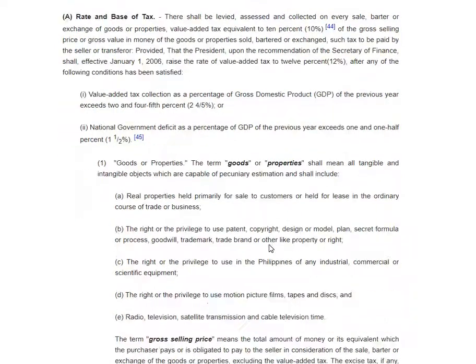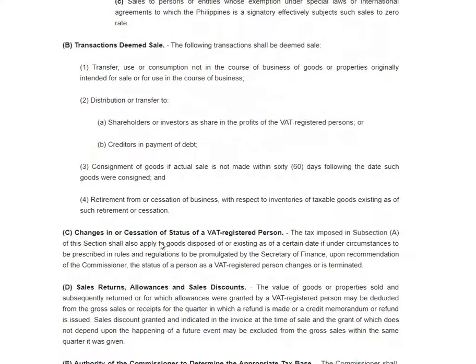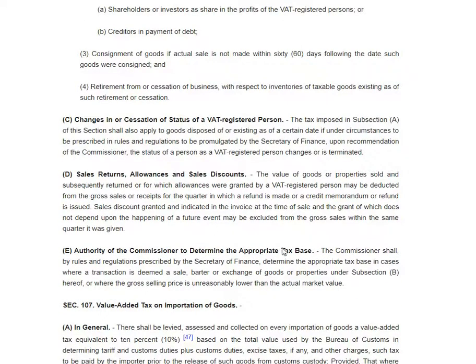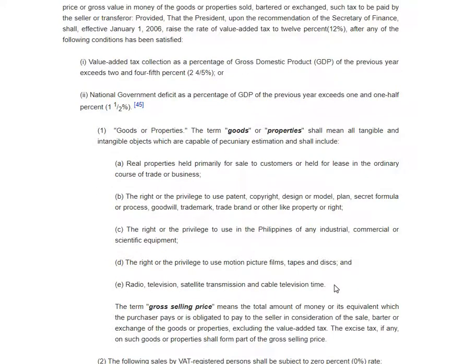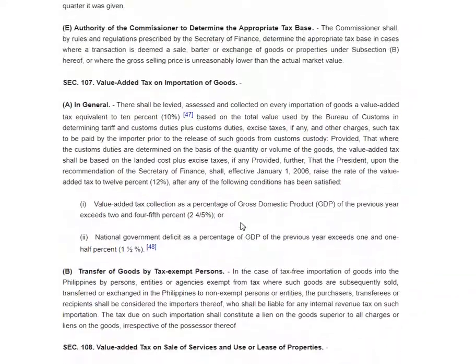You have to memorize paragraph B of Section 106 — transactions deemed sale. If I'm not mistaken, the last time this was asked was in 1997, so it might be asked again. Memorize the transactions deemed to be a sale under paragraph B: changes in or cessation of status. That covers the basics of the sale of goods or properties — it's either 12 percent or zero-rated. Familiarize yourself with them. Next, we will discuss Sections 107 and 108.